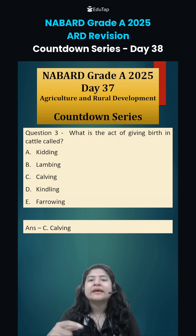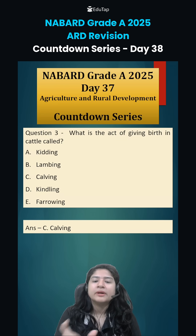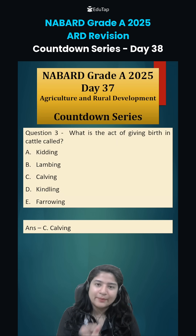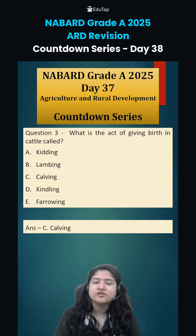All of these terms refer to parturition — the act of giving birth to the young one — but specific animals have specific names. Option A, kidding, is used for goats. Lambing is used for sheep. Calving is used for cattle and buffaloes. Kindling is used for rabbits. And farrowing is used for pigs.